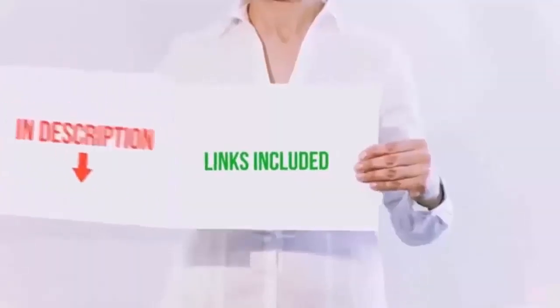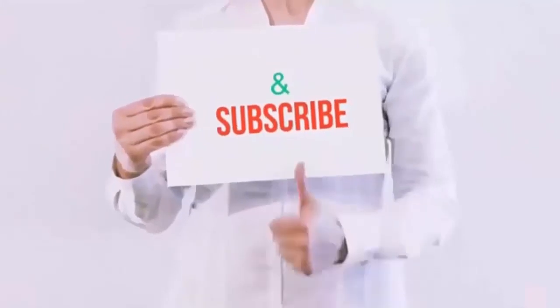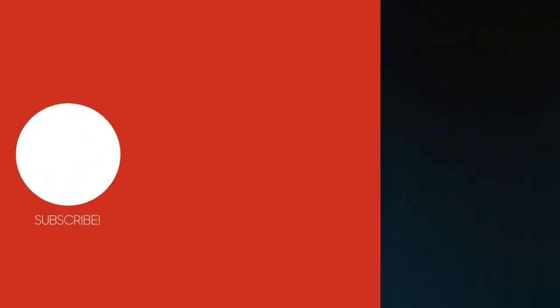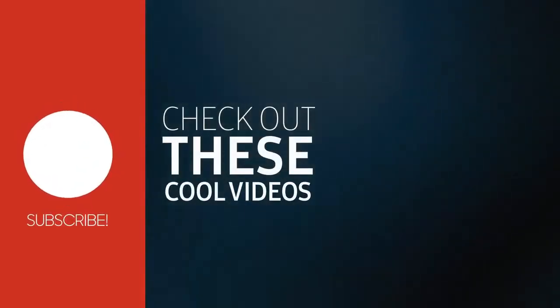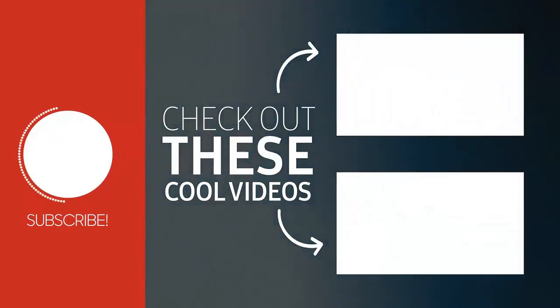All product links are included in this video description. Please like, subscribe, and hit the bell button for more videos. Thanks for listening.